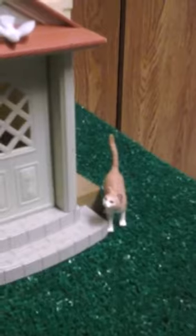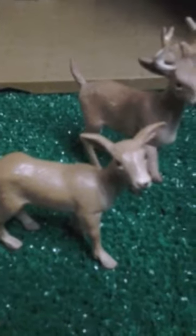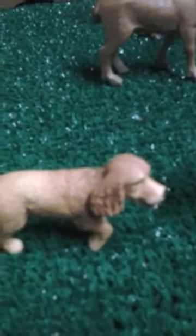Then over here we have Tiger, our orange tabby cat, who is eyeing the deer and the dogs. This is Duke, and this is Zoe. And as you guys can probably already guess, these two are Lady and the Tramp. I do not know this one's breed, but I know that this one is a miniature schnauzer.